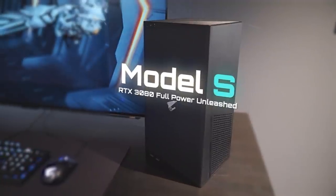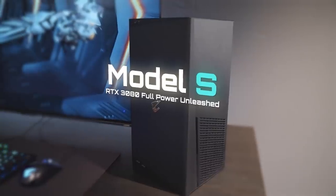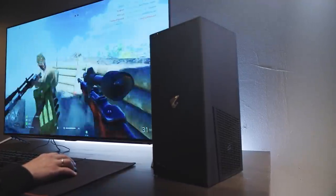Meet Aorus Model S, the small form-factor gaming PC that you've been dreaming of. No need to be worried about sacrificing performance for going small. Aorus Model S is changing the game.